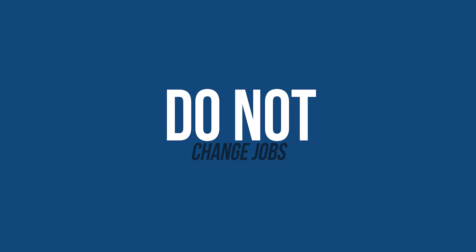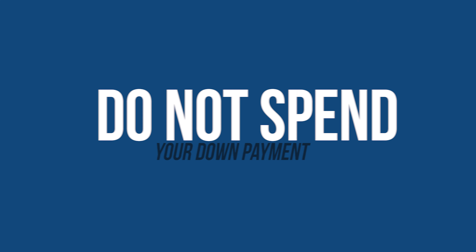Number three: do not change your name or your address. If you're newly married, keep your maiden name and keep your current address until after the loan closing. And do not change jobs — can't stress this enough. Stay in your current position, hold on as long as you can, get the loan closed, and then you can change jobs.